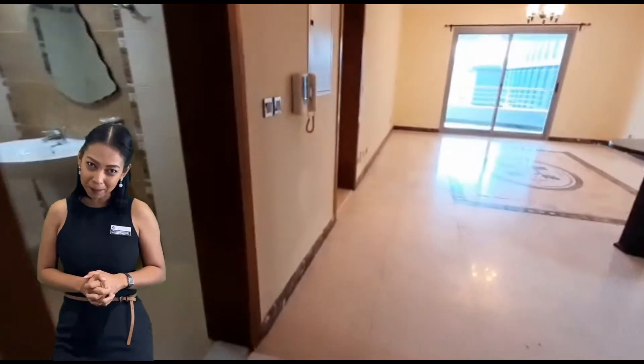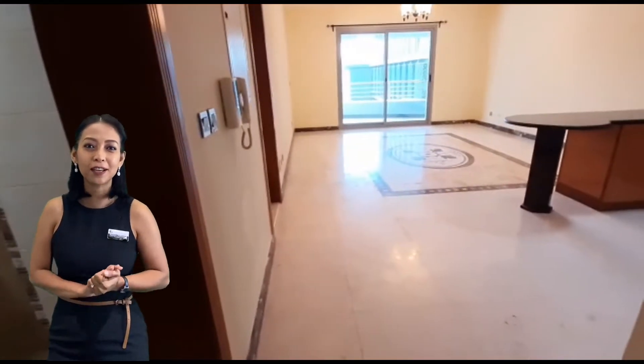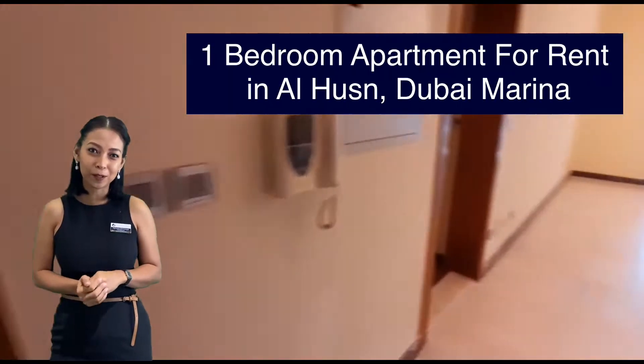Hello everyone, my name is Api. I am a client manager at ExclusiveLink. Today I am delighted to present one bedroom at Orbison Marina.